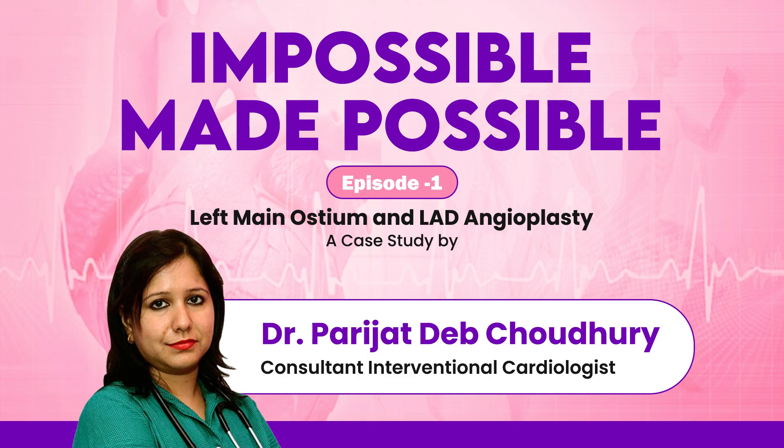Good morning, I am Dr. Parijat Dev Chodhuri, Consultant Interventional Cardiologist. I am from Manipal Hospital Mukundapur, Kolkata. And today we are here doing a very interesting live case.